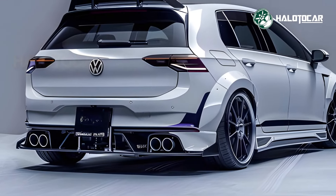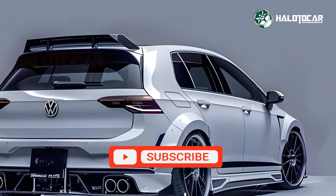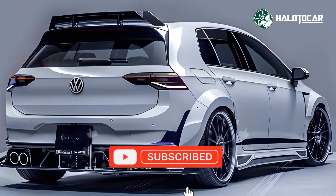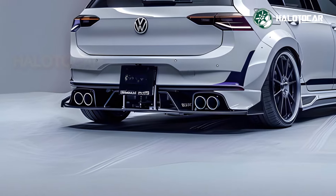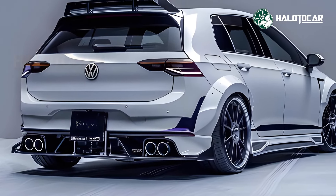Aerodynamic bodywork improves both performance and appearance on the 2025 VW Golf R Club Sport. A front bumper with wider air intakes, a rear diffuser and rear spoiler increase downforce and stability at high speeds. Special 19-inch alloy wheels and Club Sport badging distinguish it from the Golf R and boost performance.